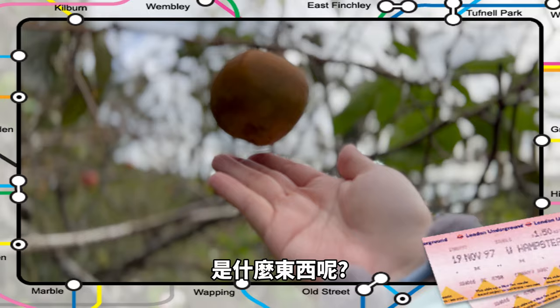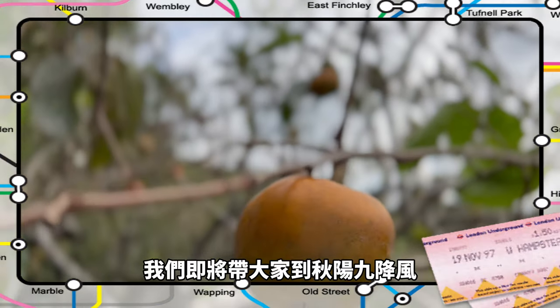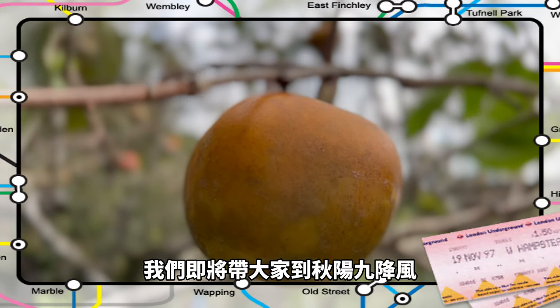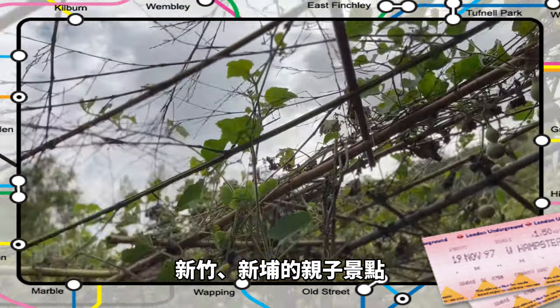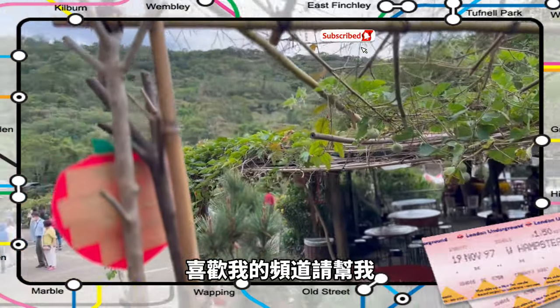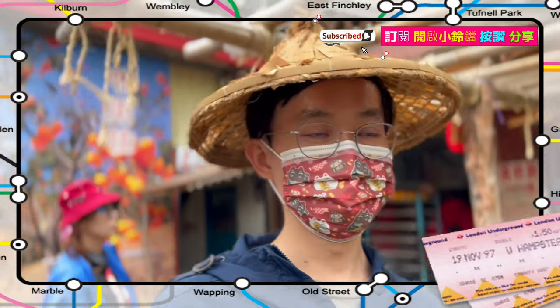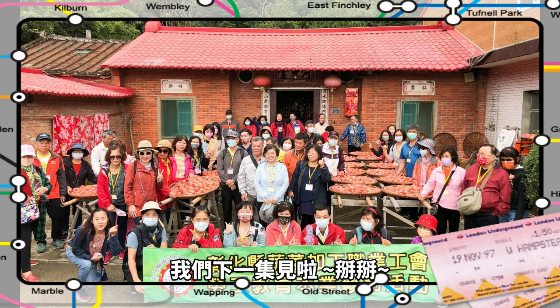下一集預告，大家猜猜看我手上這一顆是什麼東西呢？答案就是柿子啦！我們即將帶大家到新竹新埔的親子景點，請不要錯過下一集節目囉！喜歡我的頻道請幫我訂閱、開啟小鈴鐺，以及按讚和分享喔！我們下一集見啦！掰掰！